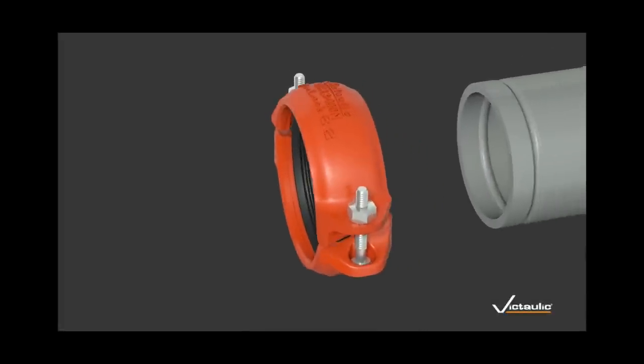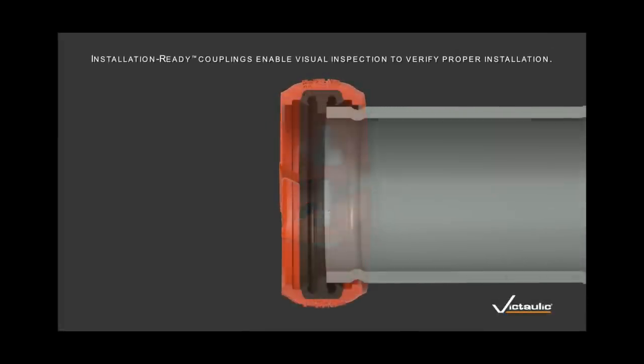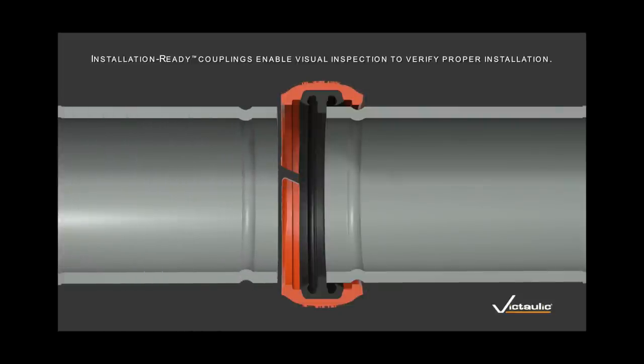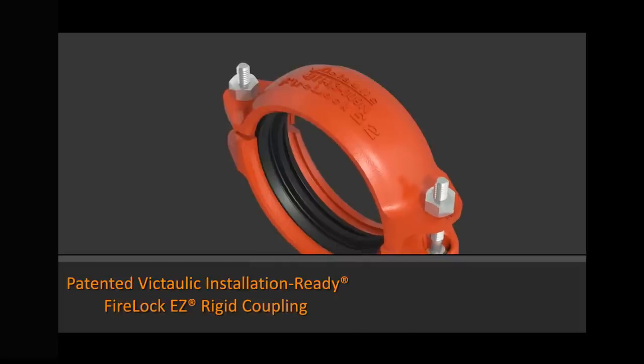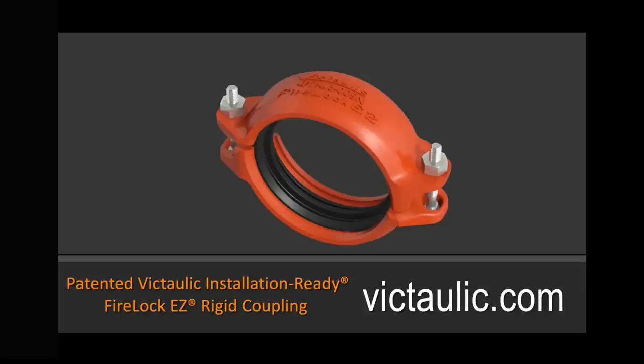Patented installation-ready technology from Victaulic is engineered to reduce installation time, optimise labour risk management and provide superior performance. For more information about these and other industry-leading engineering solutions, go to Victaulic.com.